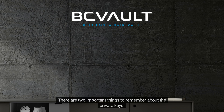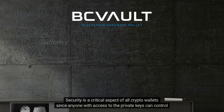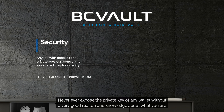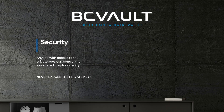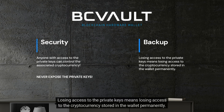There are two important things to remember about private keys. Security is a critical aspect of all crypto wallets, since anyone with access to the private keys can control the associated cryptocurrency. Never ever expose the private key of any wallet without a very good reason and knowledge about what you are doing. For most users, this means they will never ever have to export private keys. It's also essential to back up the private keys associated with a crypto wallet, as losing access to them means losing access to the cryptocurrency stored in the wallet permanently.